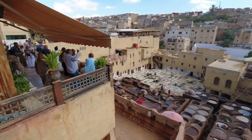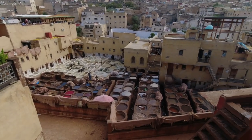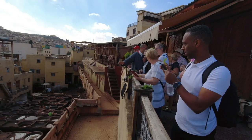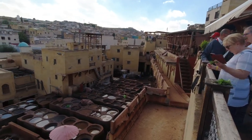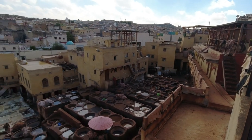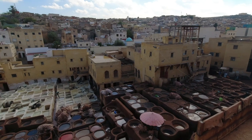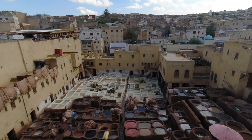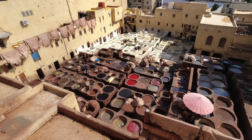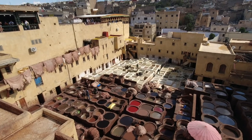All the stone vats you see here are filled with different colored dyes and white liquids. The hides of cows, sheep, goats, and camels are dipped in the liquids to clean and soften the skin so they can absorb the dyes. The process takes two or three days. When I say white liquids, I'm talking about ingredients that include cow urine, pigeon feces, quicklime, salt, and water.